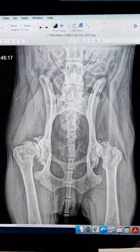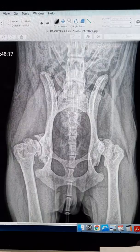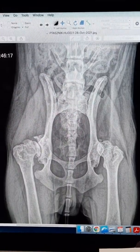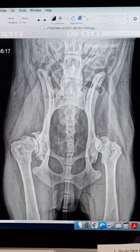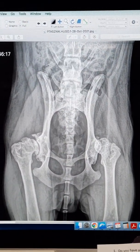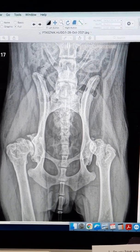There is a lot of osteophyte formation, and if we were to draw an imaginary line here, we can see that there's much less than 50 percent overlap between the dorsal rim of the acetabulum and the femoral head.